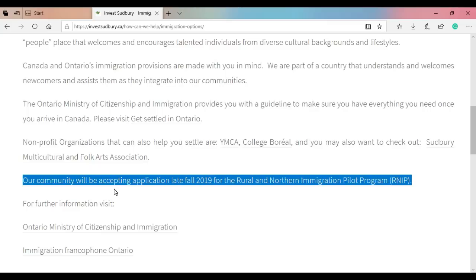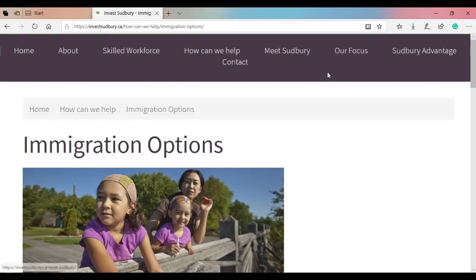Once it is announced that the pilot will start, there will be a ministerial instruction concerning the pilot and you will find it on the Government of Canada website with a start date. Once the start date is announced, all the details will be updated on their website. For more information, come to the Sudbury website and get the information you need. Thank you so much for watching and see you in my next video.